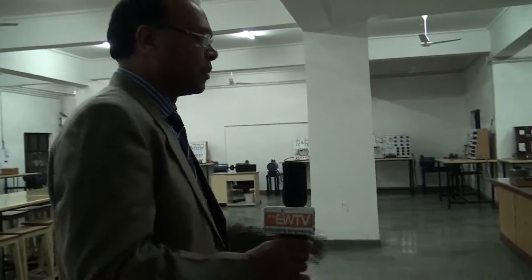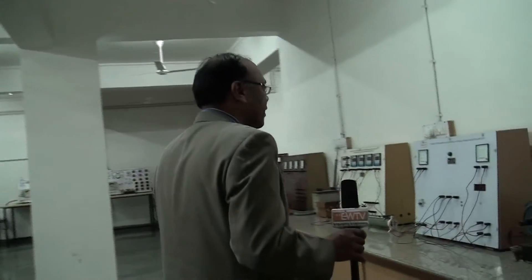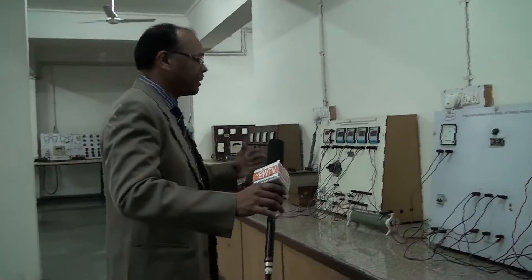This is the electrical engineering lab and it is sprawling across the first floor. This is the basic electrical engineering lab where we have various transformers and electrical machines on this side.